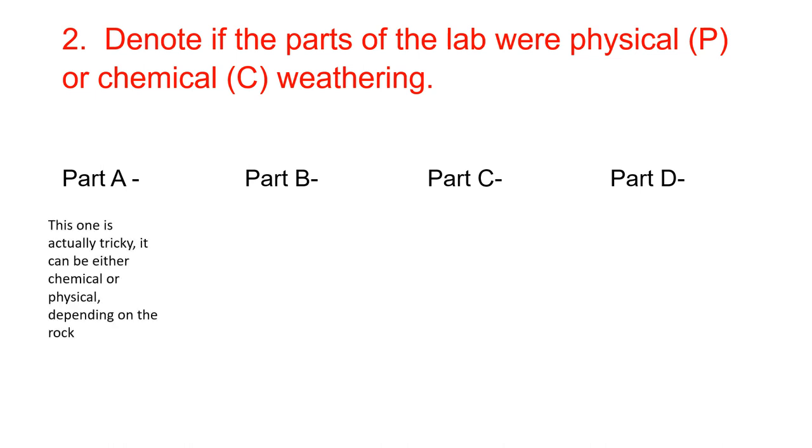Part A with the water is a little tricky — it can be either chemical or physical depending on which type of rock. Part B was very definitely physical, where we're trying to scratch it. Part C was definitely chemical, where we're looking at how the acid interacts with the rock. And Part D, breaking with the hammer, was certainly physical.